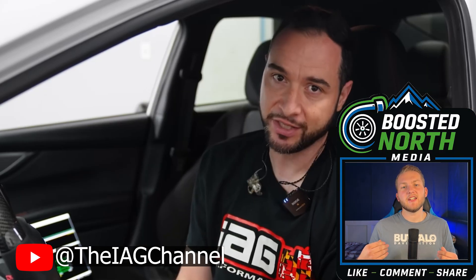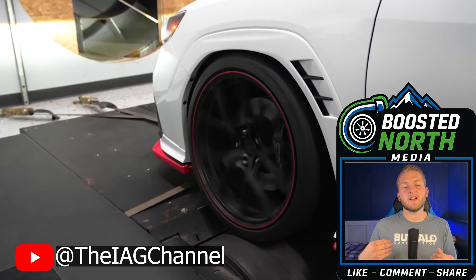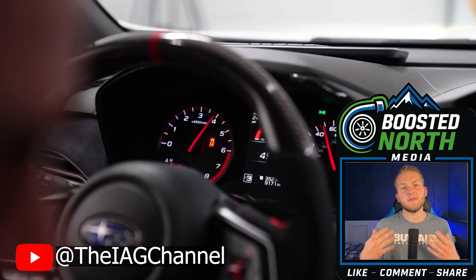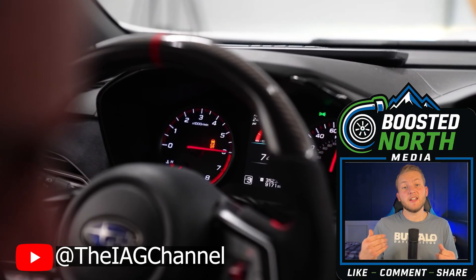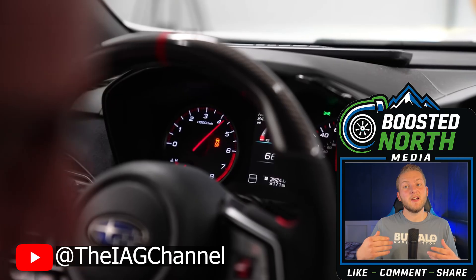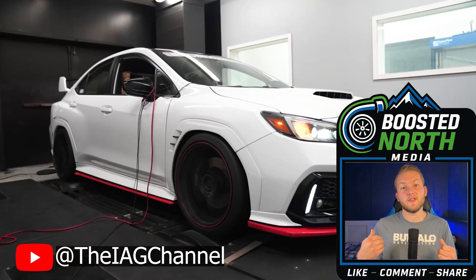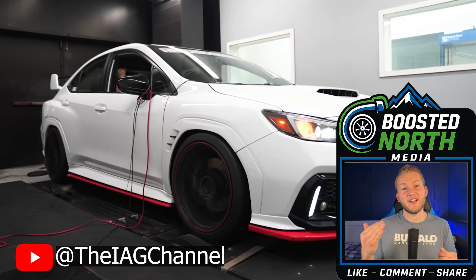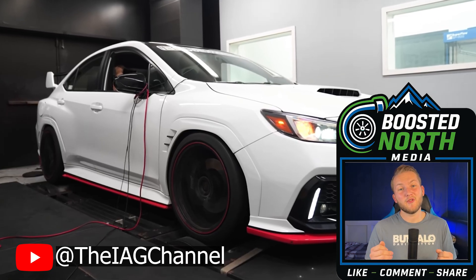Our second build was posted by IEG Performance, sporting a VB WRX with the following modifications: a Cobb front mount intercooler, Cobb CanFlex flex fuel kit, Cobb Redline intake package, IEG spec high pressure fuel pump by Nostrum, IEG spec high flow direct fuel injector set, and an IEG FA24 big turbo. After dialing in their custom tune, they landed on 450 wheel horsepower and 401 pound-feet of torque.